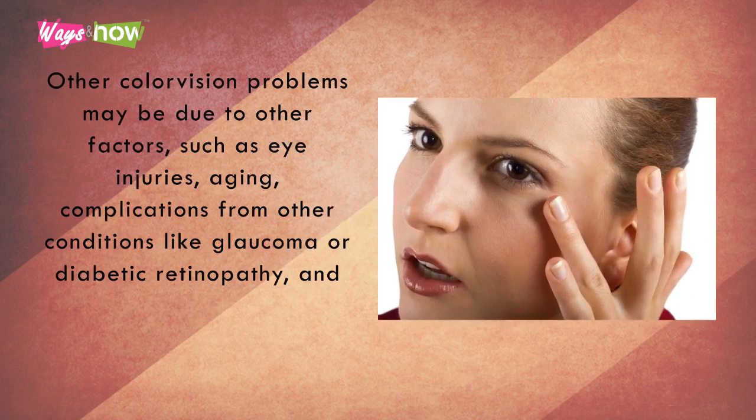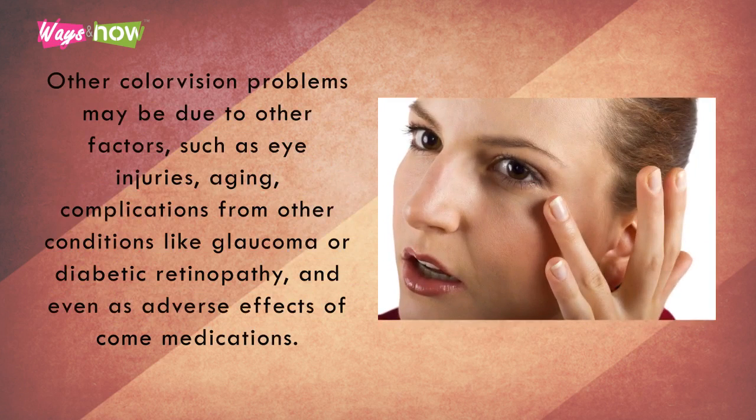Other color vision problems may be due to other factors, such as eye injuries, aging, complications from other conditions like glaucoma or diabetic retinopathy, and even as adverse effects of some medications.